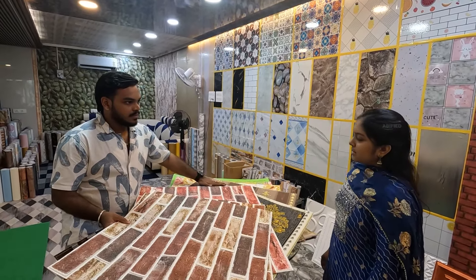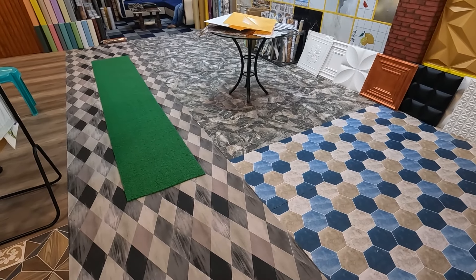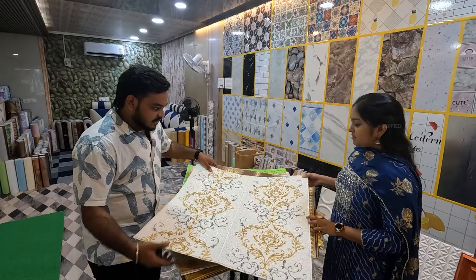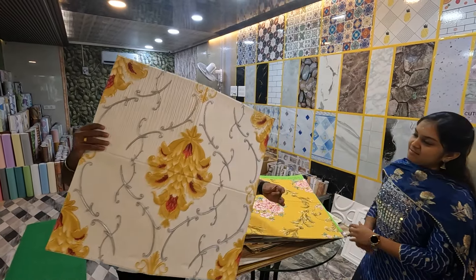This is fast moving, sir. Where are our other collections? There are a lot of designs — flower patterns. Look at all these designs. This is a very different design.